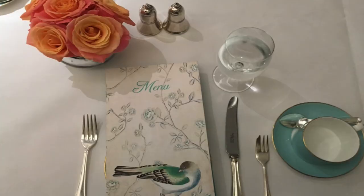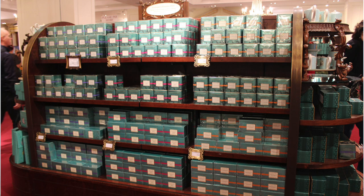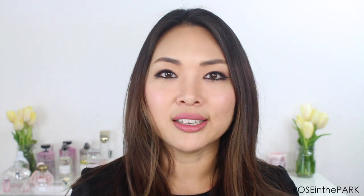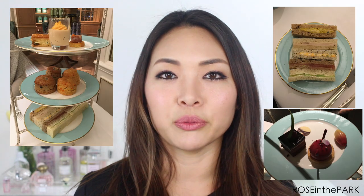We had afternoon tea and then did some shopping. I bought a whole bunch of tea because I love tea and I don't drink a lot of coffee. They're really lightweight so I was like, okay, I can just pack these into my suitcase and give them away as gifts. During afternoon tea we all got to try a different one — there were four of us and we each wanted to try a different one so we could pick out the ones we wanted to buy.